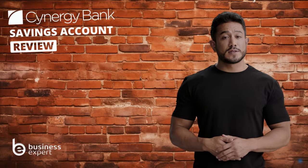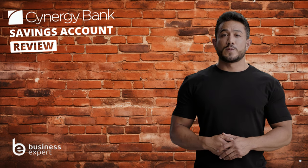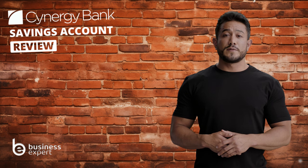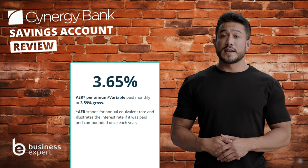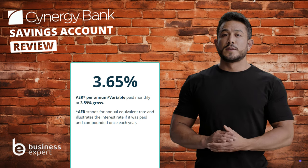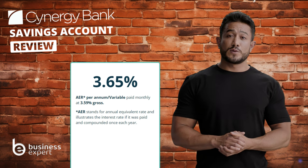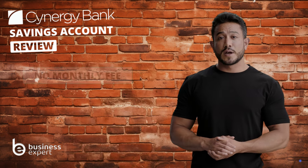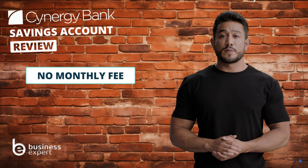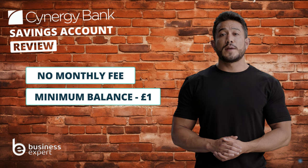If you're considering Synergy Bank for your business savings, there's a lot to weigh in. The account stands out as a versatile option. It boasts an attractive 3.65% AER interest rate, which is quite competitive for an easy access account. This allows for maximized growth with the flexibility to make deposits or withdrawals as needed. The account requires no monthly fees and a very low minimum balance of just £1, making it a viable option for businesses with fluctuating cash flow.